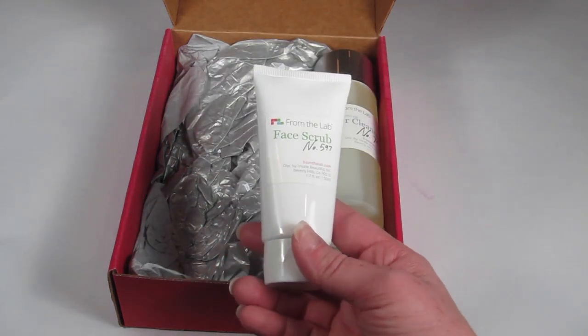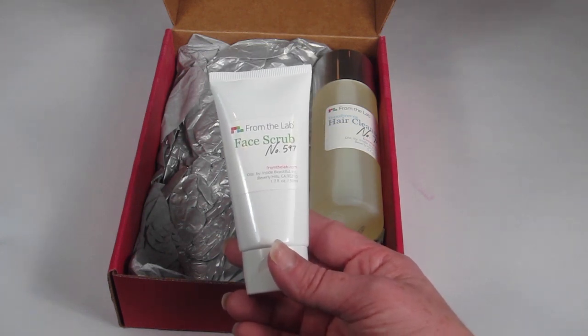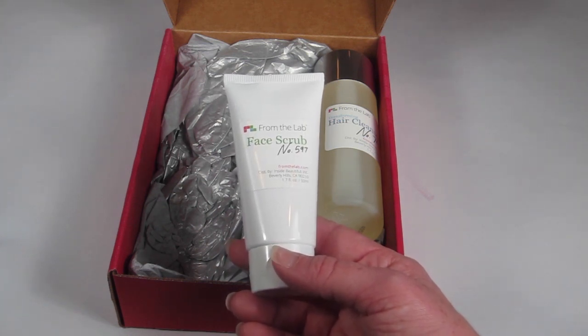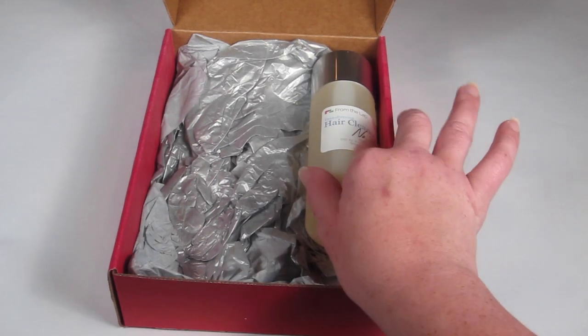Here is Face Scrub Number 597. This has anti-aging benefits and purple jojoba exfoliating beads to cleanse your face. You just moisten skin and massage using a gentle upsweep circular motion. Sounds good.